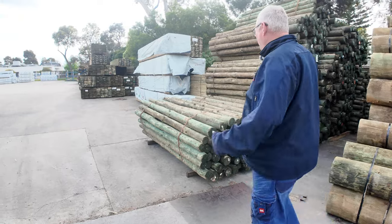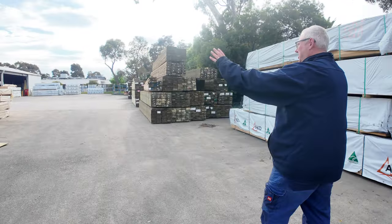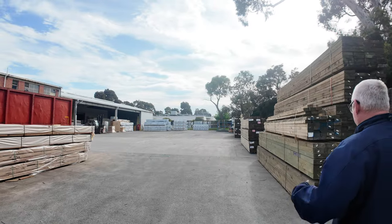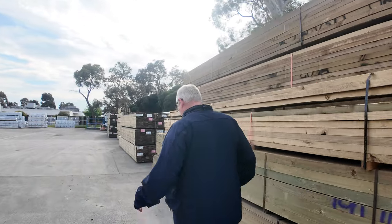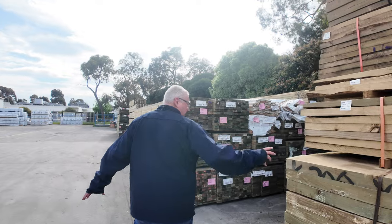Let's make our way down through here now — plenty of stock in this week once again. Straight ahead there's another B-double load of framing pine sitting there, and a bit more of next week's stock just here too.